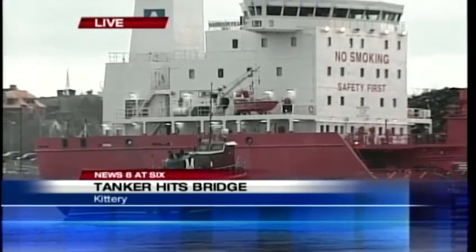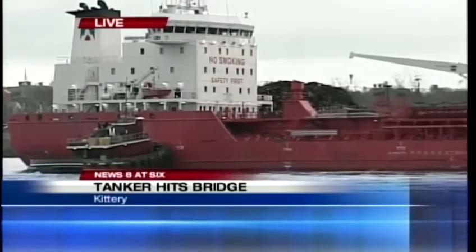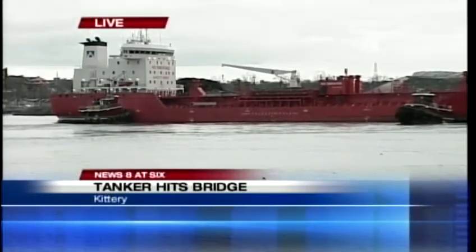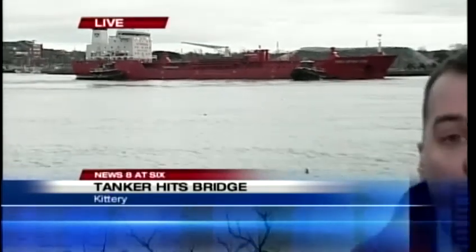Back live now here looking across the river from Kittery, Maine to Portsmouth, New Hampshire. It looks like those tugboats have stopped moving this tanker, but over really 10 minutes, they moved it away from the Sarah Long Bridge and turned it 90 degrees, putting it back toward the direction of the New Hampshire State Pier, where it was originally moored this morning when something happened and it broke loose.